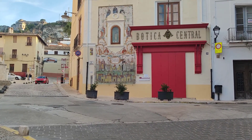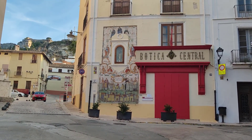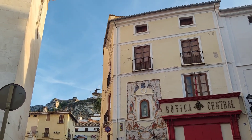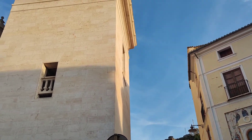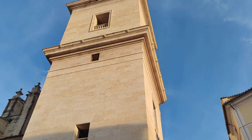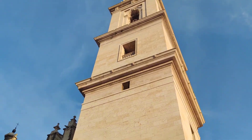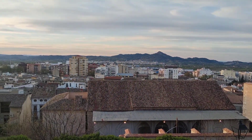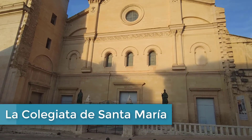Después de esta visita al castillo, vamos a dirigirnos a la colegiata, que es la iglesia basílica de Xàtiva. El castillo y la basílica son los edificios más emblemáticos de esta ciudad. Ambos configuran la línea del horizonte de Xàtiva, siendo visibles desde cualquier punto de los alrededores. Ha sido declarada Bien de Interés Cultural.